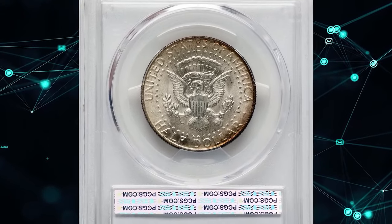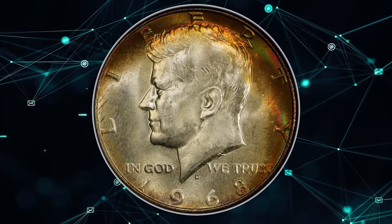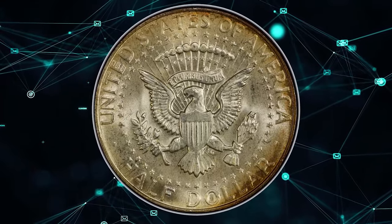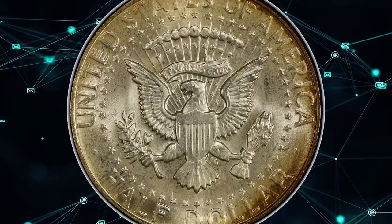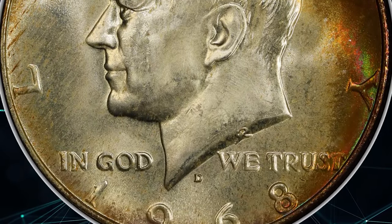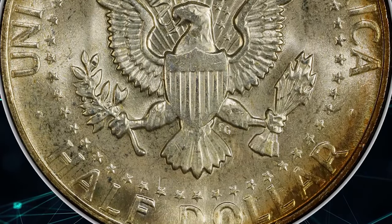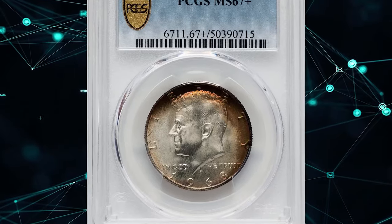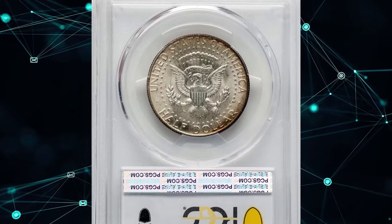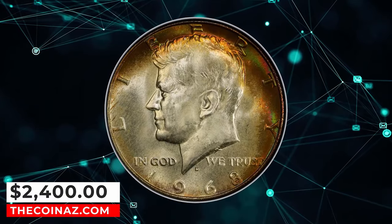The vividly toned specimen featured here was graded MS-67+ by PCGS. This Denver issue is scarce in MS-67, with only a handful of coins at PCGS in this grade carrying the plus designation. No finer examples are known at either PCGS or NGC. This remarkable example boasts sharp definition and vibrant satiny mint luster. Dusky golden toning covers most of each side, while vivid crimson, green, and russet tones form a crescent on the right obverse margin. This exceptional half-dollar sold for $2,400 on June 14, 2024.